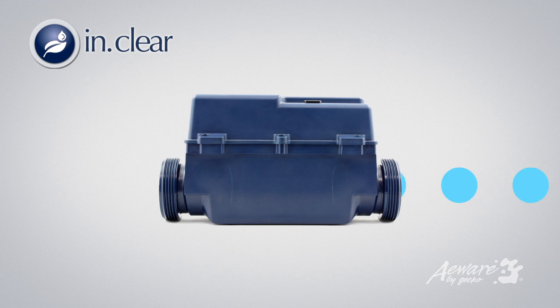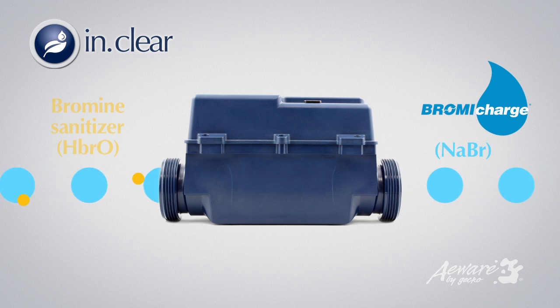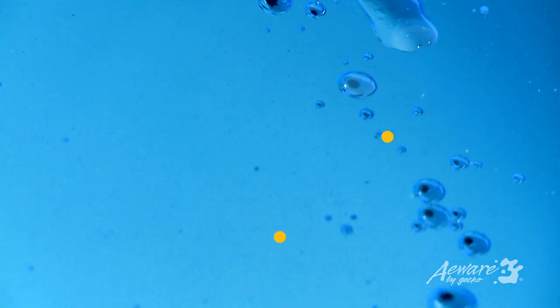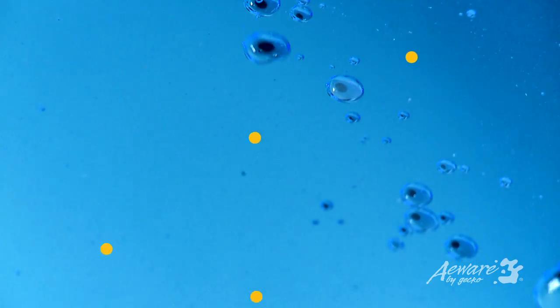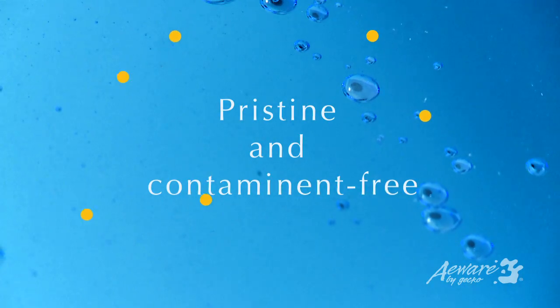The system converts a small quantity of an ultra-pure form of sodium bromide, known as Gecko BromyCharge, into a highly efficient bromine sanitizer. This sanitizer works around the clock to ensure the water remains pristine and contaminant-free, whether or not the spa is in use.